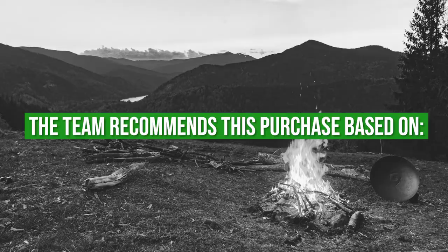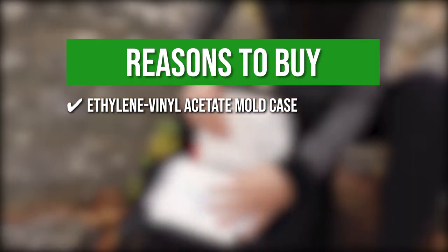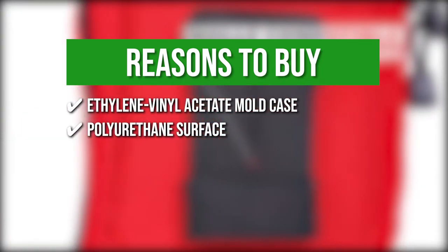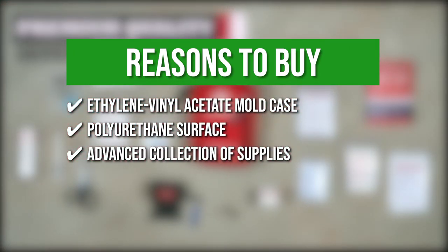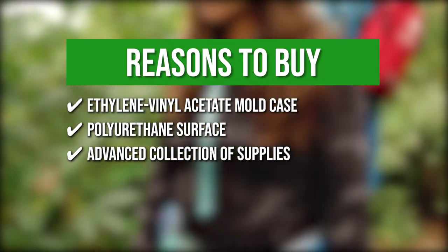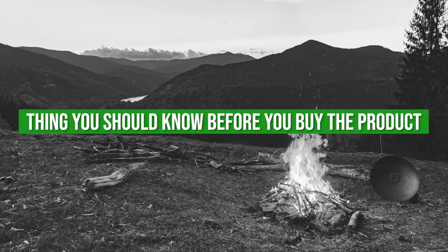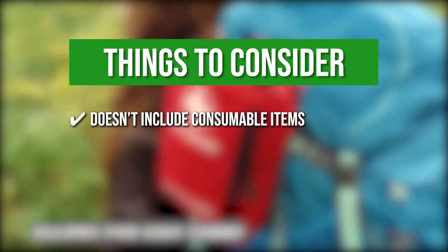The team recommends this purchase based on the following. Ethylene vinyl acetate mold case: the lightweight and shock-proof case is not easily deformed and can withstand falls and hectic environments. Polyurethane surface: the fabric of the kit is waterproof, making it protective for your equipment inside and easy to clean. Advanced collection of supplies: a variety of emergency items are included along with whistles, tweezers, blankets, scissors, and multifunctional saber cards. Double configuration: advanced items such as foil blankets and sterile pads are supplied for two people, providing double security. Keeping all that in mind, the thing you should know before you buy the product is the kit doesn't include consumable items such as ointments and creams.